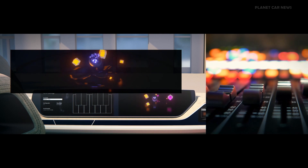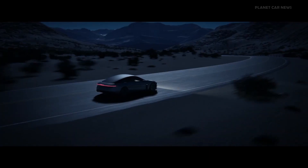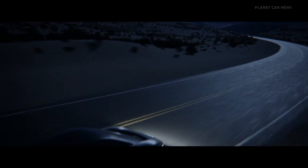Like a concierge always at the ready, the system reacts to your requests — cooler cabin, warmer cabin. Halcyon can also anticipate customer needs based on preferences and history.